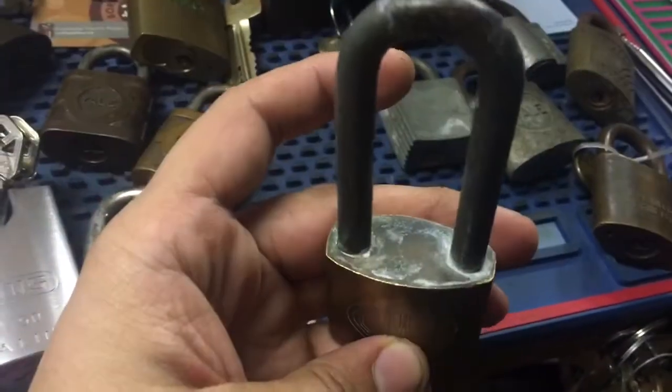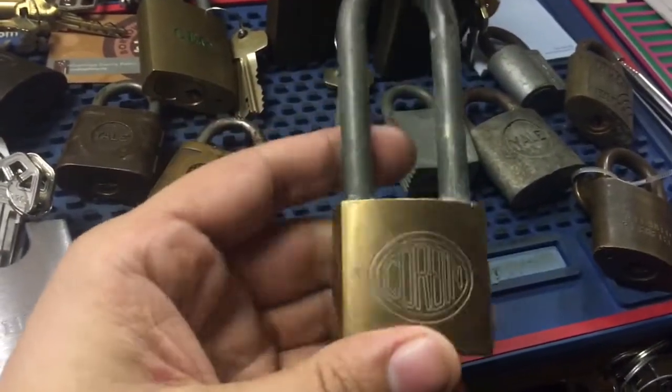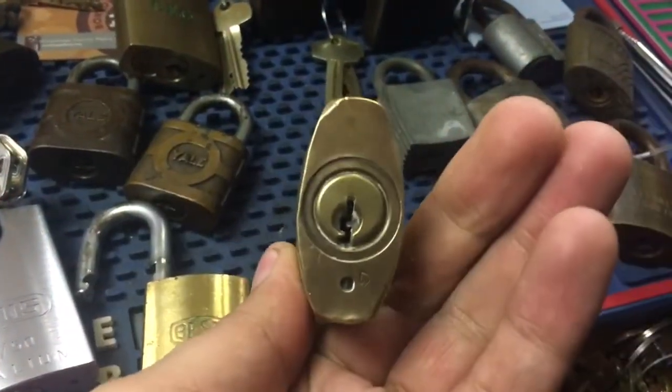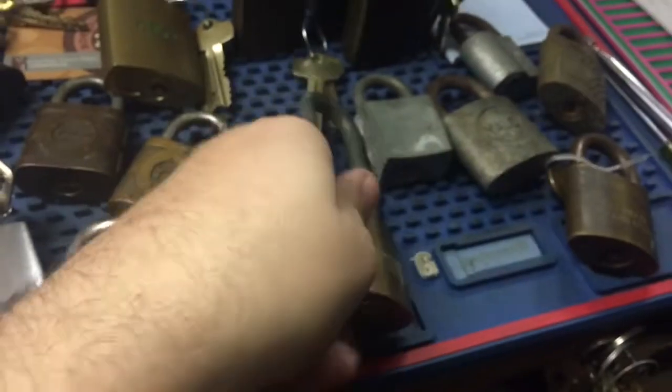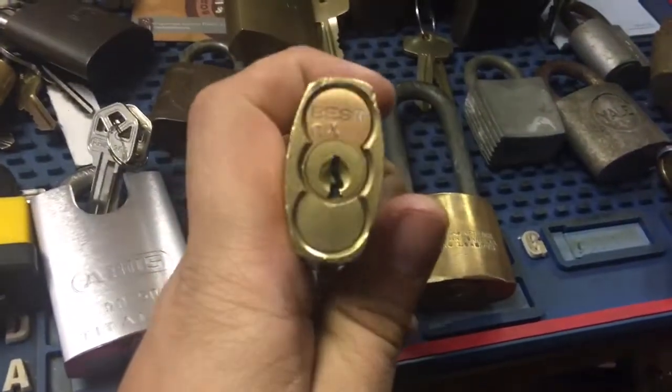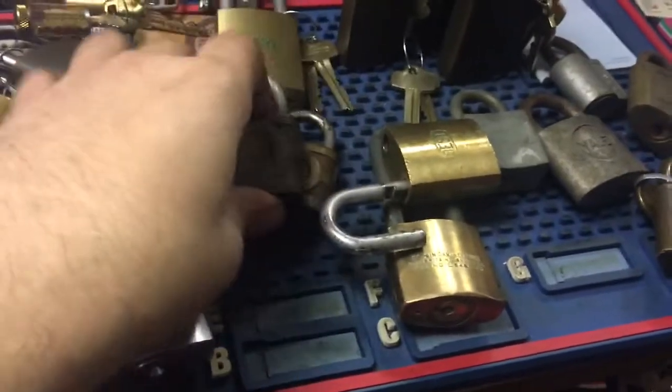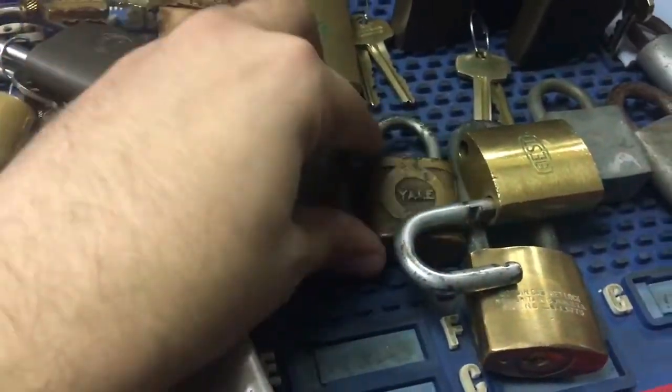I bought a couple locks from Nemo Griff — he's still having his sale on Reddit over on the Lock Lot. This is a really neat Corbin; I like these old logos. I believe it might be a Master Ring, I'm not sure. A Best which he already opened, so I have to get that pick to control. And a couple small Yales — the J-Series keyways.